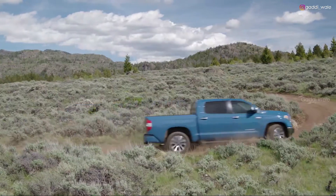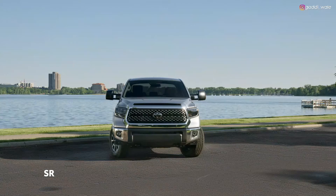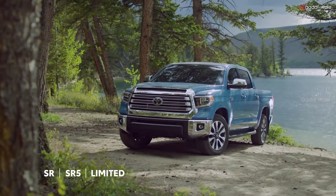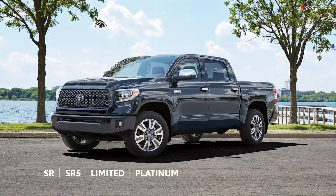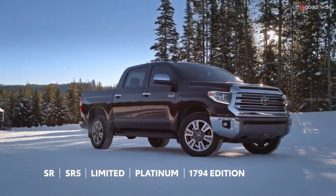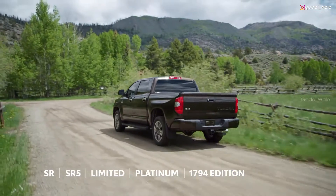Tundra is available in six distinct grades, including the practical SR, the fan-favorite SR5, the well-appointed Limited, and the top Platinum and 1794 Edition models, the latter of which commemorates the ranch in San Antonio that became the Toyota Tundra plant.